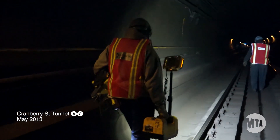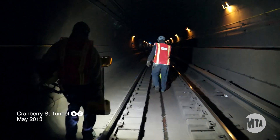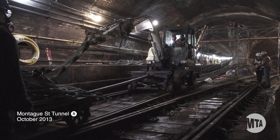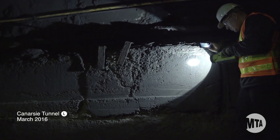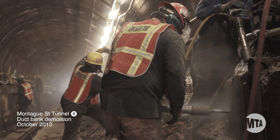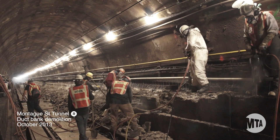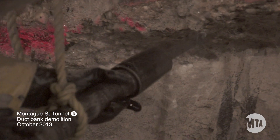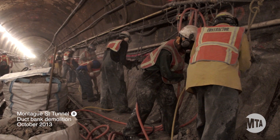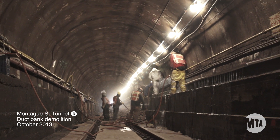Each tunnel damaged by Superstorm Sandy has unique circumstances requiring different approaches. At Cranberry, we were able to do the work on nights and weekends. At Montague, we had to close the entire tunnel. For Canarsie, the work is just too much for a nights and weekends closure. The demolition and replacement of the duct bank and other concrete structures will generate what's known as silica dust. To keep workers and passengers safe, we have to take special precautions when dealing with silica dust. Even if we shut down the tunnel for the weekend, we couldn't bring back normal service until the following Tuesday or Wednesday because of the cleanup and silica testing.